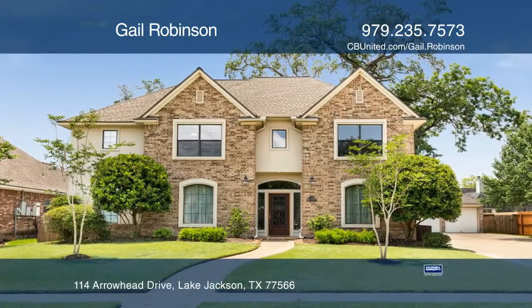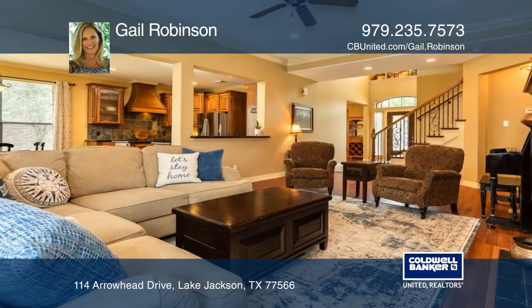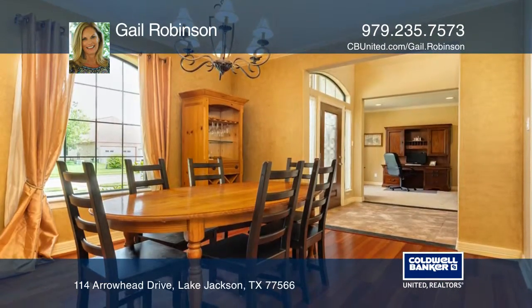This beautiful five-bedroom home features an in-ground pool. The island kitchen features granite countertops and custom cabinets. The living room has a gas fireplace and wood flooring.